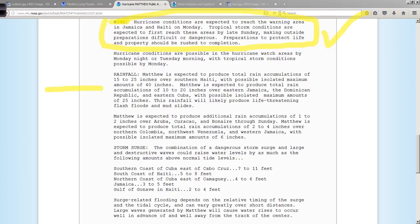Rainfall — this is the area that really concerns me the most. 15 to 25 inches over southern Haiti, with possible isolated maximum amounts of 40 inches. 40 inches — 48 inches is 4 feet. We're not talking about snow, we're talking about rain over areas that have 5,000-foot mountain peaks at least. This is not good at all. To say it could produce life-threatening flash floods and mudslides is an understatement. This is a very deadly effect of this hurricane that people need to seriously consider.